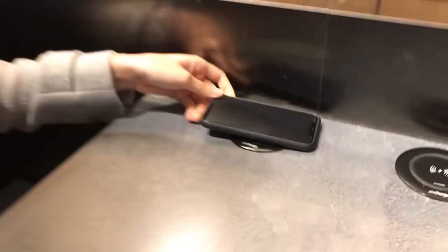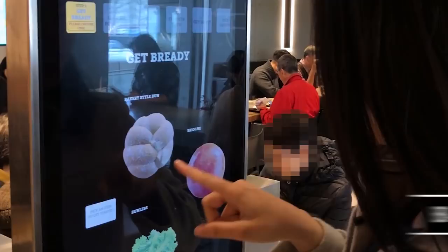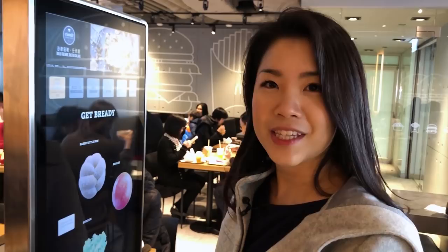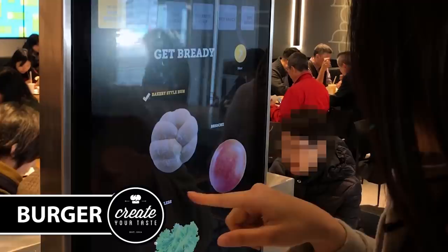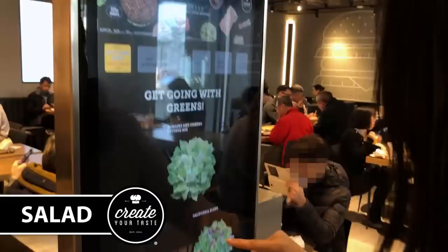I am here to order a little bit of everything at this fancy McDonald's. Let's see how bougie we can get. Gonna start with this bakery-style bun: 100% Angus beef, thick cut mozzarella, lettuce, tomato, caramelized onion, Big Mac sauce, truffle — all that good stuff.